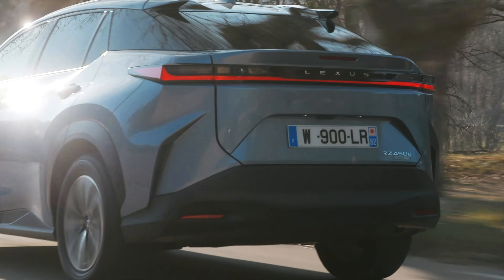Príjemne vás prekvapí ticho v interiéri. Nie len preto, že to je elektromobil, ale naozaj tá kabína je od vonkajšieho prostredia extrémne dobre odhlučnená. Nie je to náhoda – inžinieri z Japonska si dali veľmi záležať na tom, aby to celé vytlmili. No a to vás poteší aj preto, že si tu môžete priplatiť za audiosystém Mark Levinson s 13 reproduktormi. Hrá to naozaj skvelé – ak budete mať možnosť, dajte do tej najvyššej výbavy.